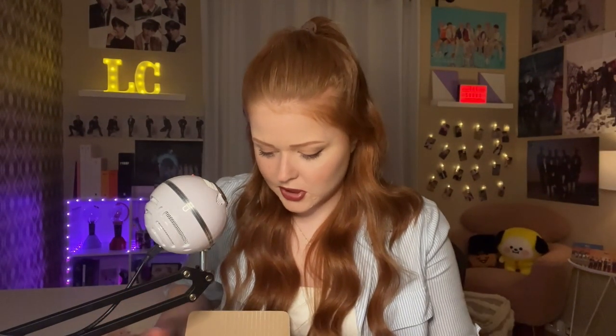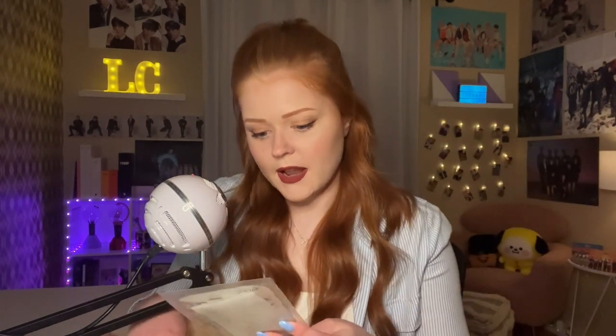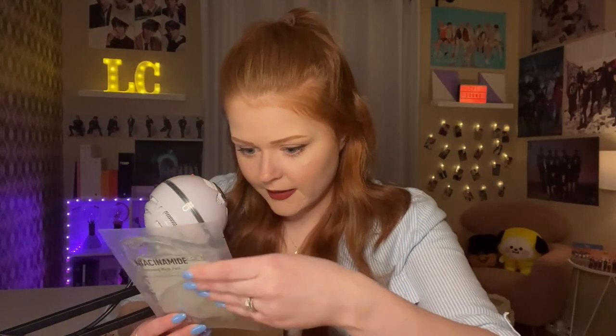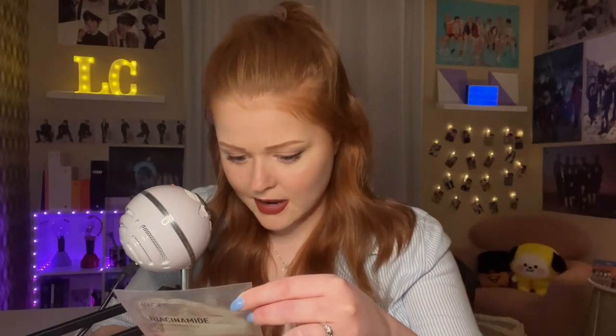Right off the top we have several different masks. The first one is the Nacific Niacinamide Brightening Mask Pack. Niacinamide is a really great hydrator for your skin from what I've heard. It says it makes dull skin clear and fresh — and you can see all the liquid, all the niacinamide in here. I can just feel the hydration looking at it. The instructions are in Korean but there's a helpful picture, and I'm assuming 10 to 20 means 10 to 20 minutes is how long you leave it on.